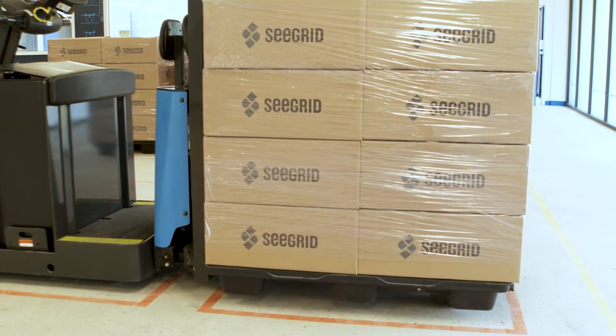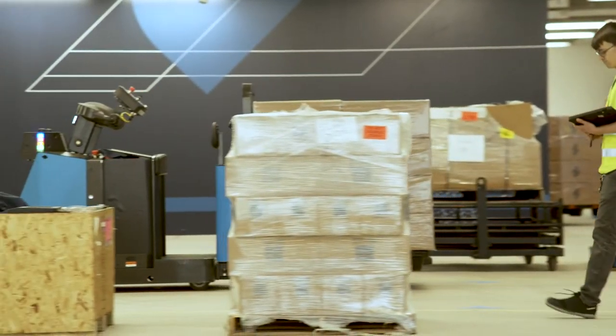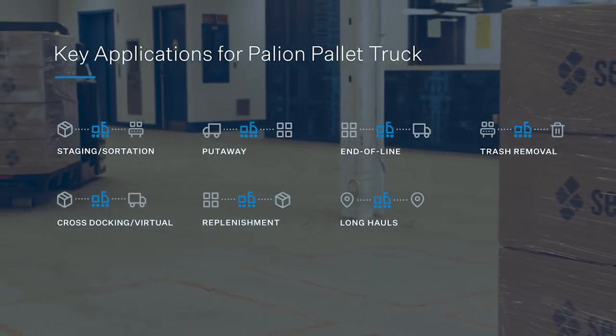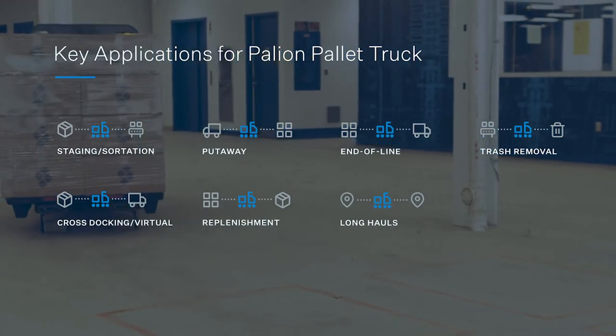There are multiple key workflows with the Pally and Pallet Truck, and a lot of those include long hauls. Within those long hauls, you're able to transport loads from inbound to put-away, storage to outbound, sortation, replenishment, and trash removal.